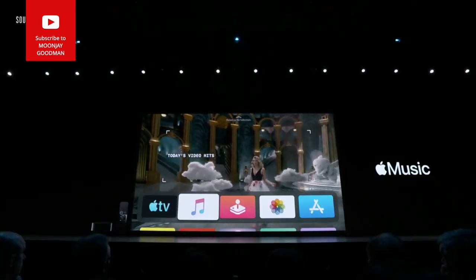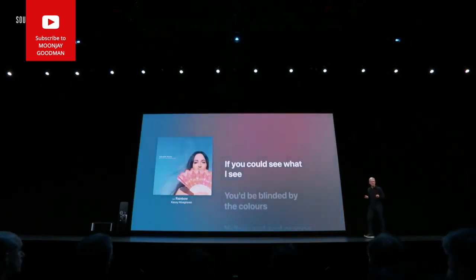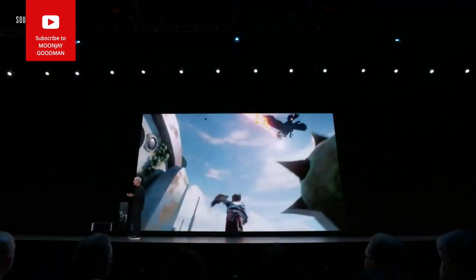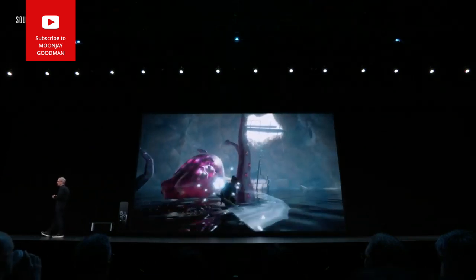tvOS also delivers Apple Music — you're going to be able to see lyrics to your favorite songs in sync with the music. And Apple Arcade is also going to look amazing on the Apple TV 4K this fall.